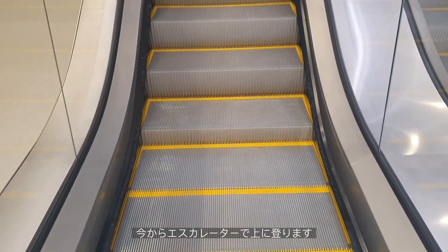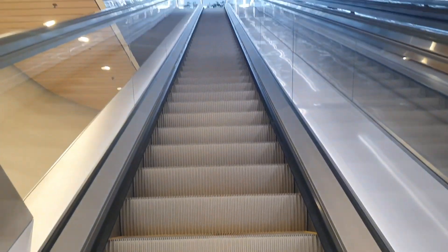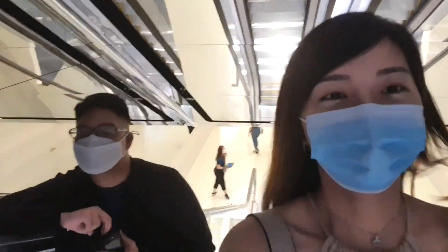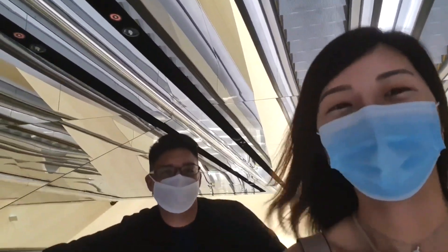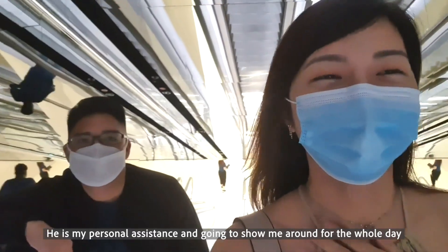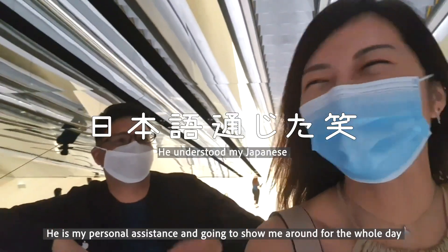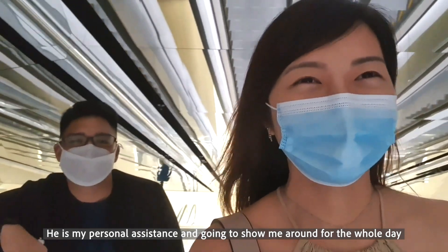So now we are going up on the escalator. Hello, welcome to MBS! My name is Sharfik — I am the official assistant here. It's about 15 minutes.